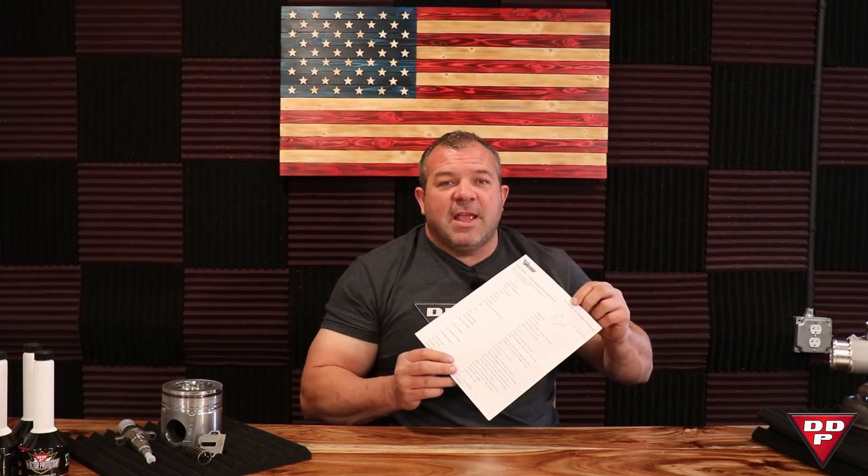So please, on the custom injector order form, fill this sucker out as best you can and give us contact information. If we have questions or a problem with your setup, we can reach out and get ahold of you as quickly as we can. Lenny Reed, Dynamite Diesel Products. Thank you.